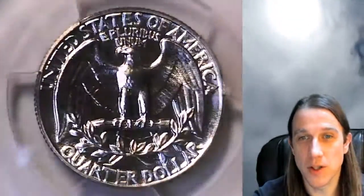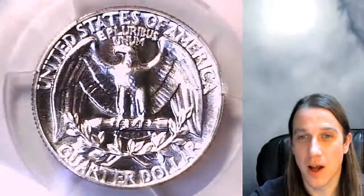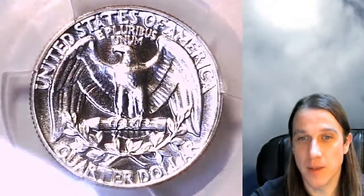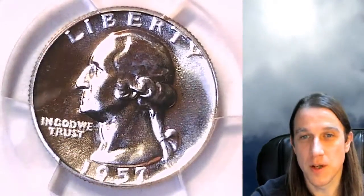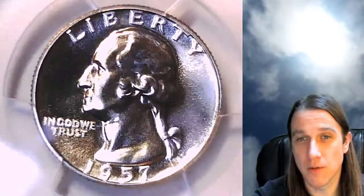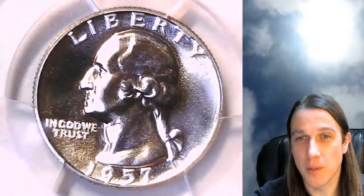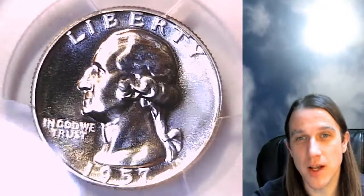Once there, you'll also find over 3,200 PCGS graded coins. I add new ones daily as I make new videos like this daily. In the description below the video, you can also find links to my different social medias. You can find links to four different PayPal cash giveaways I currently have going on — feel free to enter them all as many times as you can, and I wish you guys good luck.